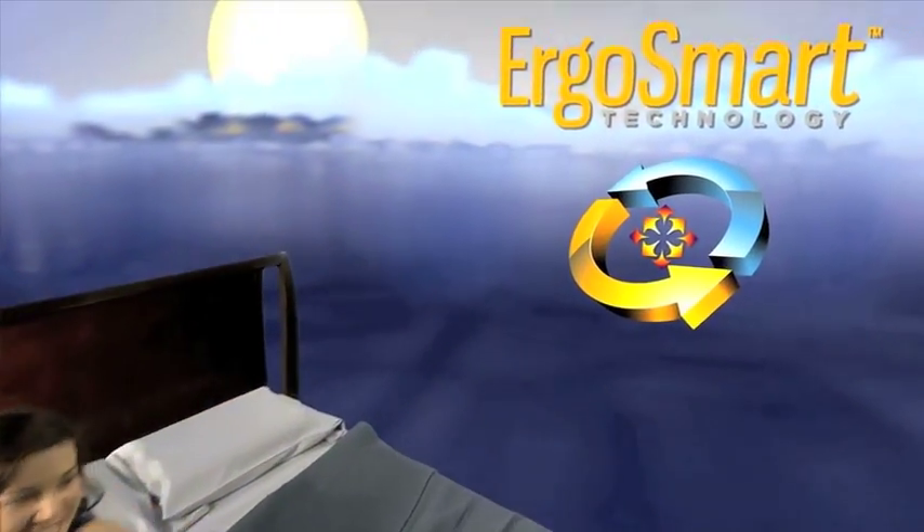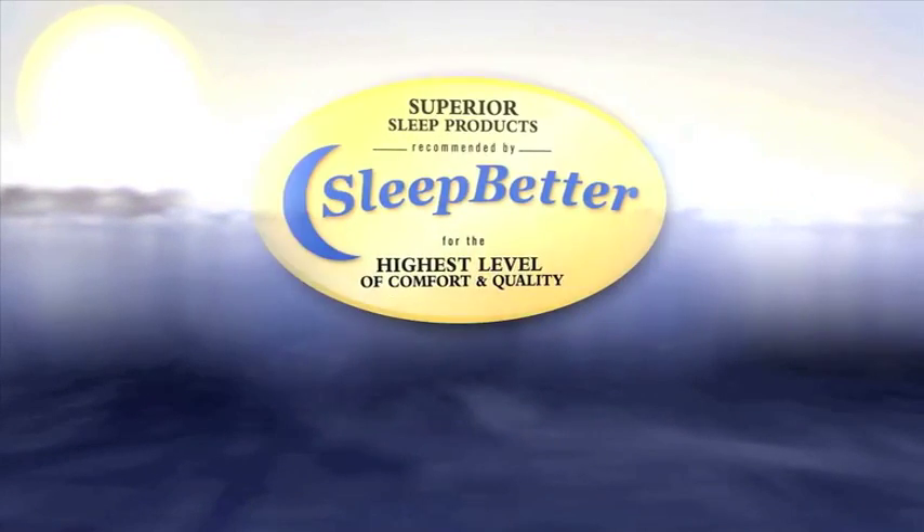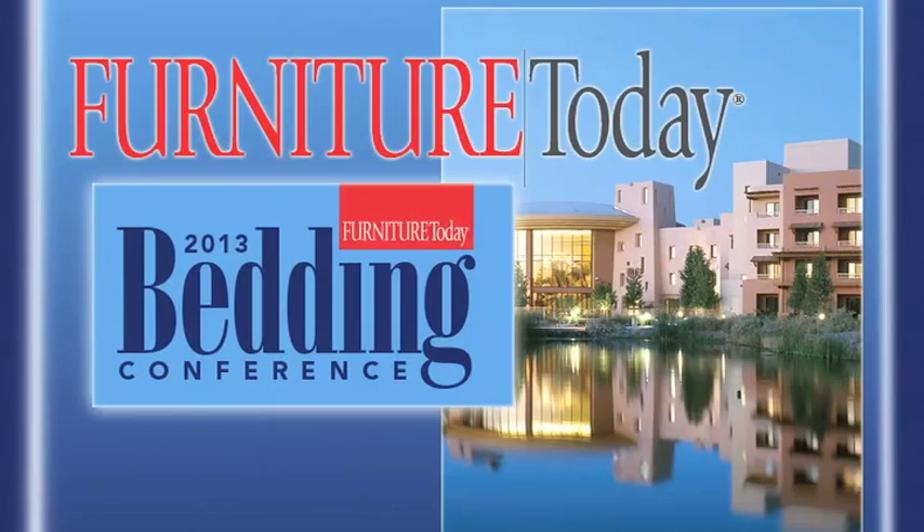Ergo Smart from Carpenter Company — the first science-based ergonomic sleep system. It's Dave Perry, we're back at the bedding conference, and I am with Guy Eckert of Outlast. We're getting ready to play golf, but we have a quick second. Guy, I appreciate your time. I want to ask about technology and mattresses — technology is becoming more important in the mattress industry, and more and more companies have technology in their mattresses.